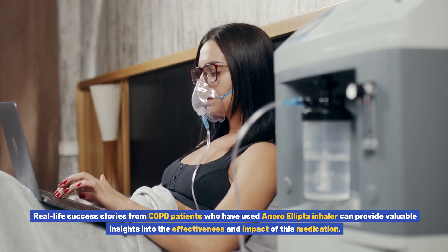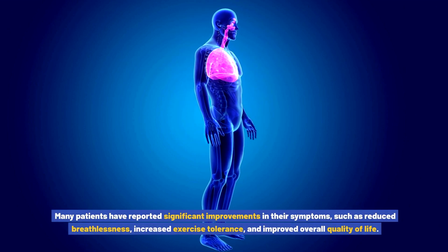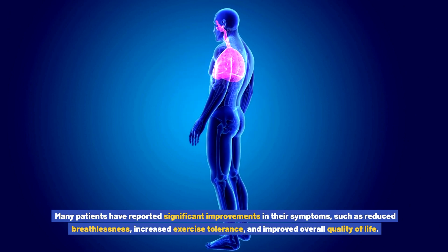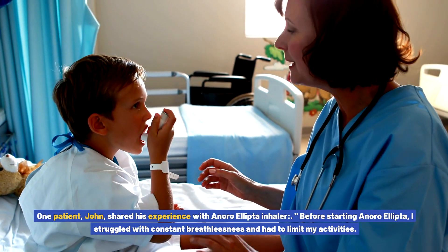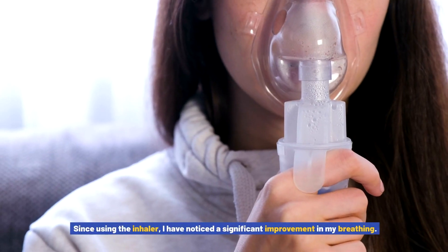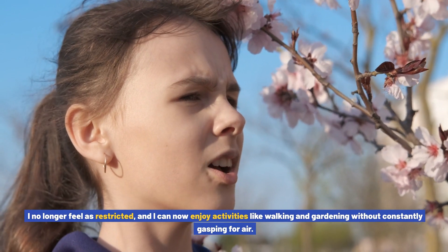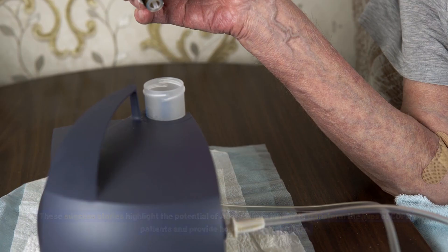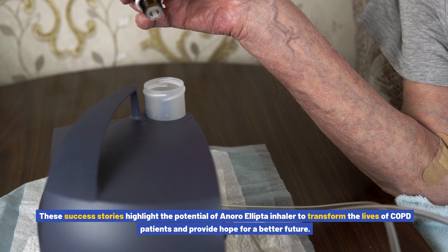Real-life success stories from COPD patients who have used Anoro Ellipto inhaler provide valuable insights into the effectiveness of this medication. Many patients have reported significant improvements in their symptoms, such as reduced breathlessness, increased exercise tolerance, and improved overall quality of life. One patient, John, shared his experience: 'Before starting Anoro Ellipto, I struggled with constant breathlessness and had to limit my activities. Since using the inhaler, I have noticed a significant improvement in my breathing. I can now enjoy activities like walking and gardening without constantly gasping for air. Anoro Ellipto has truly been a game changer for me.'